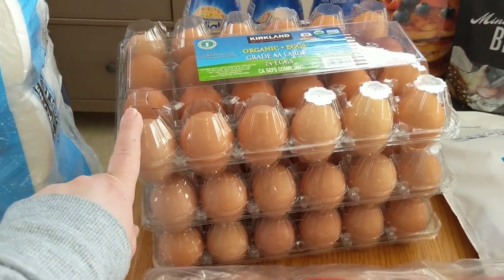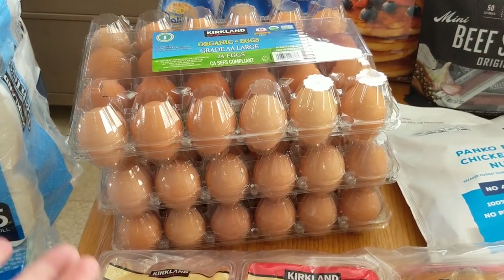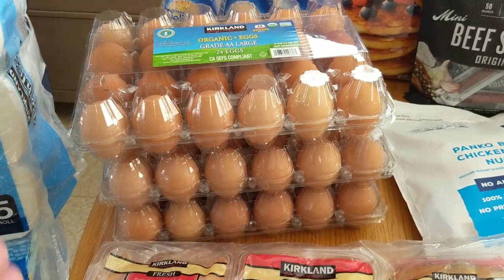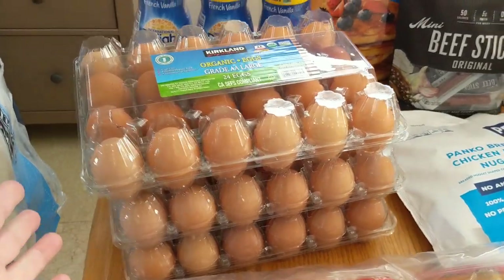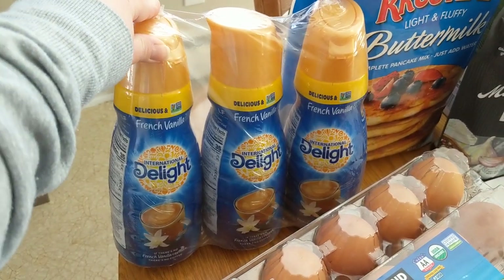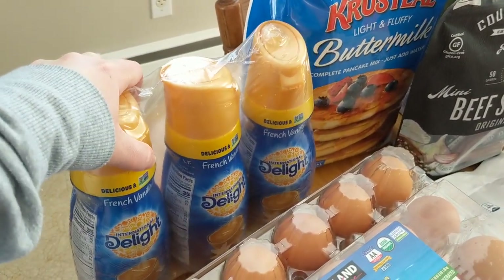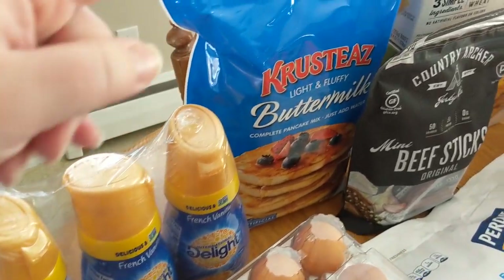We have three of the 24-count eggs. We go through a lot of eggs — we eat breakfast for dinner and I personally like to have an egg for breakfast every morning. We got some coffee creamer, which will be no surprise to anyone who has watched my channel for a while. You know I love coffee and I have to have creamer to go with it.